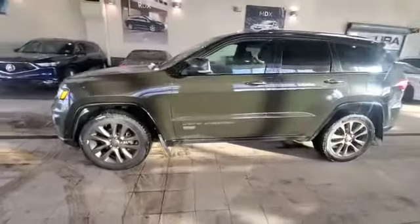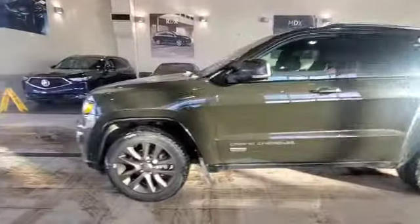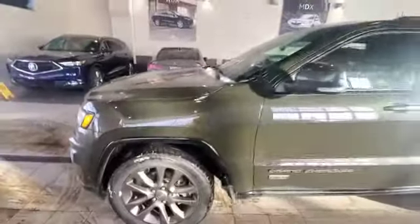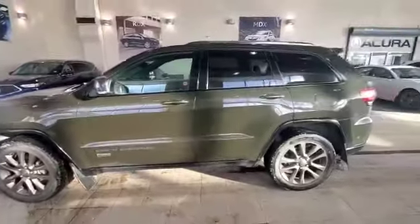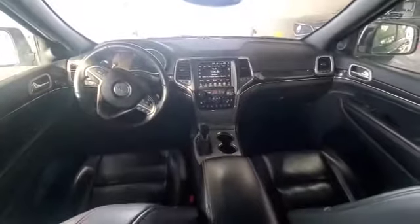Starting with that teal green exterior and the Jeep Cherokee badging on the side — the tires and rims are in great shape as well. You have 3M protection on the hood, fender, and mirror. Coming around to the back, you have tinted windows, keyless entry, and remote start.